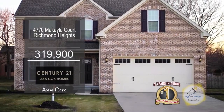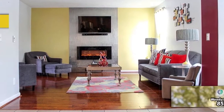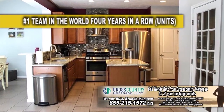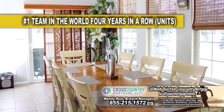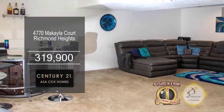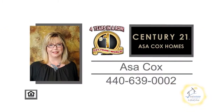This colonial in Richmond Heights boasts four bedrooms and three and a half baths. The living room is accented with a floor-to-ceiling fireplace. The spacious kitchen offers granite countertops and ceramic tile flooring. The morning room is right across from the dining room. The basement has been finished and includes a bonus room. The back of the home has a huge deck. Contact the number one Century 21 team in the world, Asa Cox Homes, for more details.